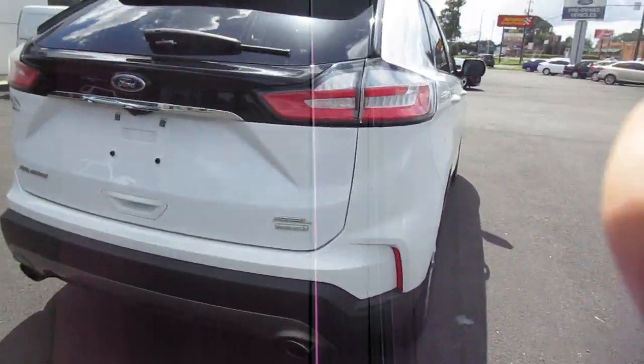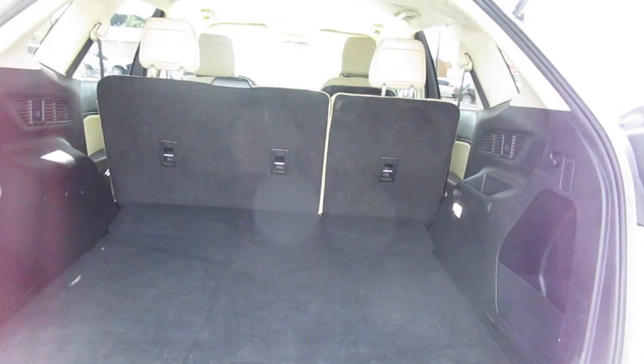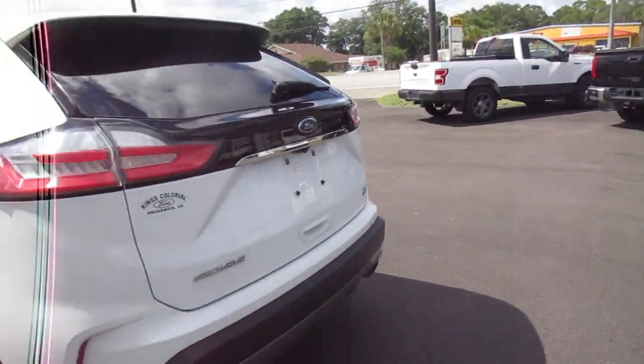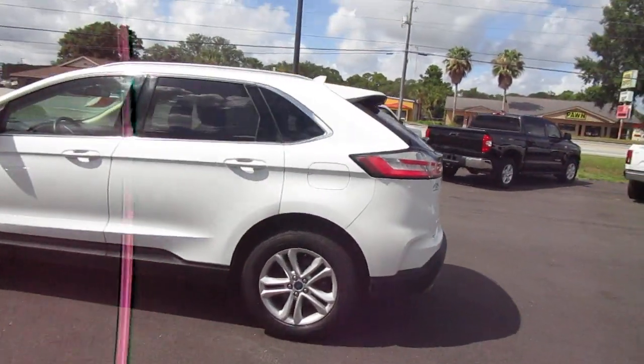It has a really large cargo area and a backup camera. You can also fold those seats forward if you don't need room for rear passengers. It also features a spoiler with integrated taillights and 18-inch wheels.